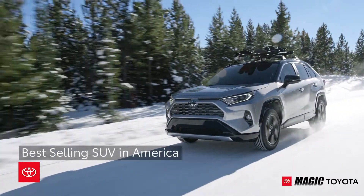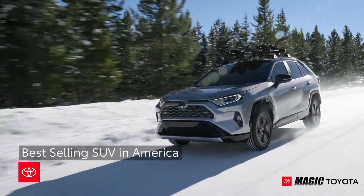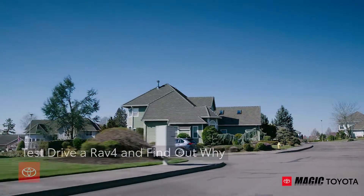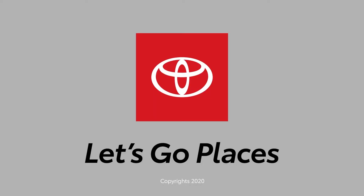There's a reason RAV4 is the best-selling SUV in America, and all it takes is getting behind the wheel to find out why. Toyota — let's go places.